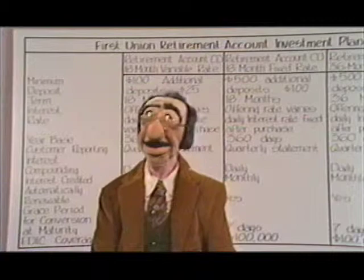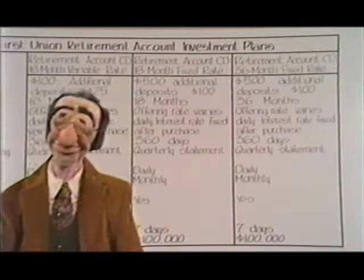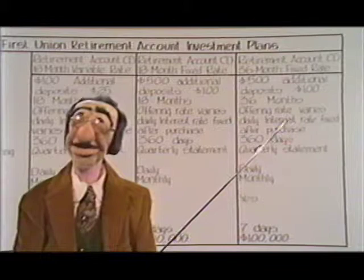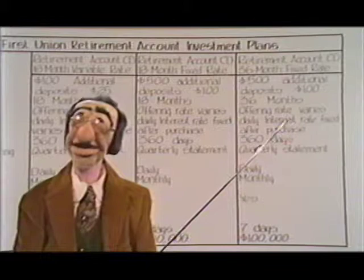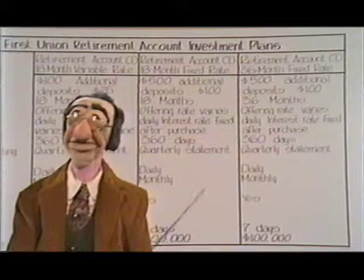So what we have here is option number one, 18-Month Variable Rate, and option number two, 18-Month Fixed Rate. Am I going too fast for you? Let's go on to option number three. This one's a home dinger. We call it Retirement Account CD 36-Month Fixed Rate. The maid named that one. Wonderful. We've got three options now, so let's see what's different about each one.